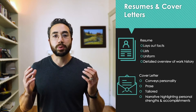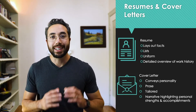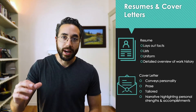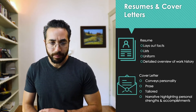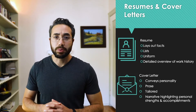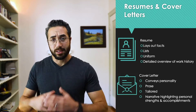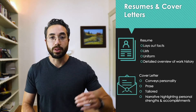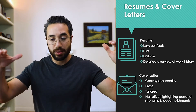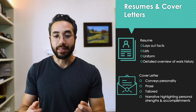First things first — what do we hope to accomplish in each of these documents? In the resume, we're really laying out the facts: who you are, what you've done, what work experience you have, and what skills you have to offer. We use lists, not complete sentences — no paragraphs, really. We want bullet point lists. It needs to be uniformly formatted so you can quickly scan down the list. An employer should be able to get a 10,000-foot view of your previous experience just from glancing at that resume.